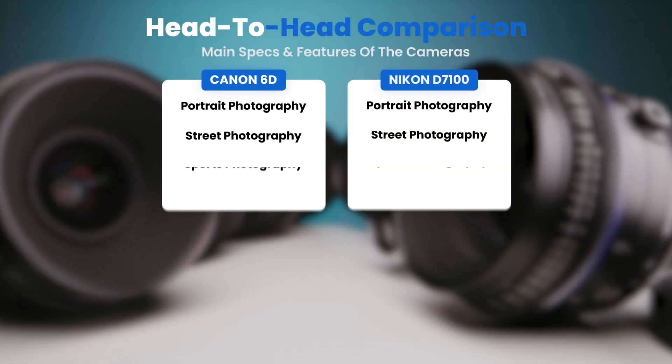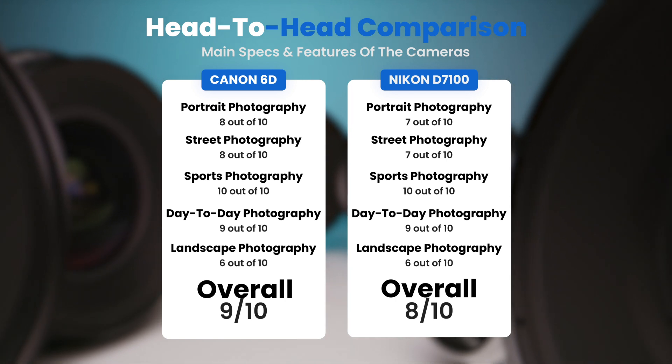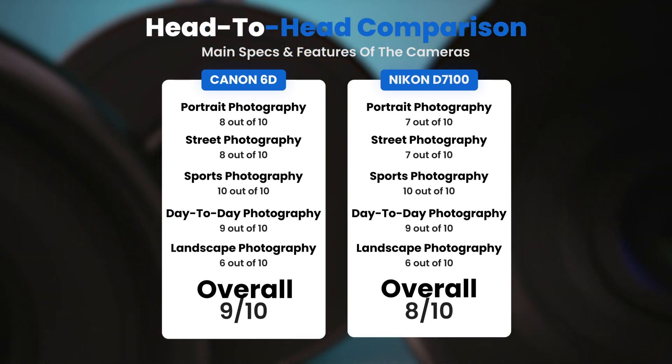To conclude, here are our overall ratings for both of these cameras. Canon 6D: we will give it an overall rating of 9 out of 10. Nikon D7100: we will give it an overall rating of 8 out of 10.